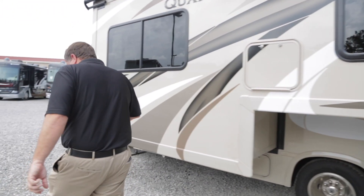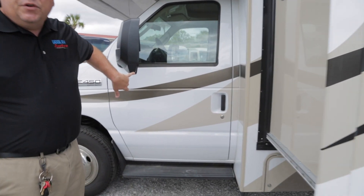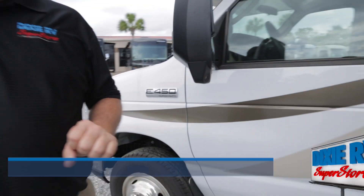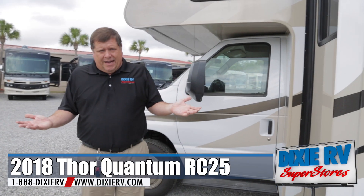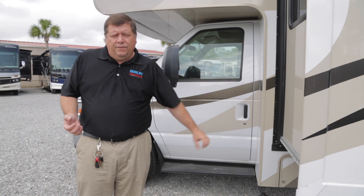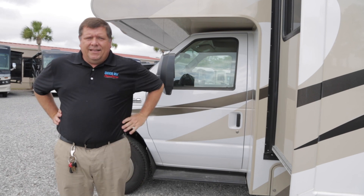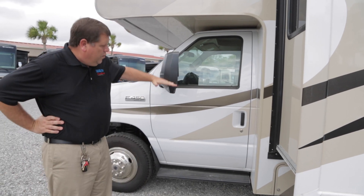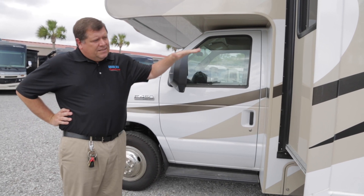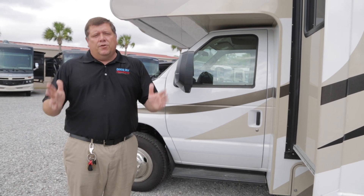Come on around here and I'll point out one other feature before we go inside. Your side view cameras are located right here on the mirror, not stuck to your sidewall. If it's low down on the motorhome itself and you're driving at night, the lights from the oncoming vehicles are shining directly into that camera. Now we're up above the line of lights and you're able to see better at night. Plus it just gives you a better overall view of the entire road - more safety for you and your family.